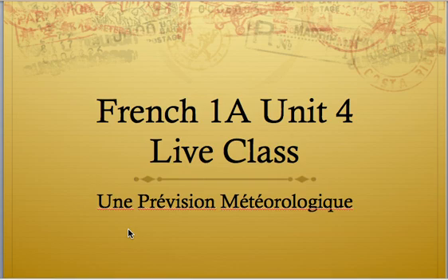Bonjour encore, étudiante française. Hello again, French students. This recording is going to tell you how to do your next project, which is entitled une prévision météorologique, which is a mouthful to say, and that means a weather forecast. You are not going to actually do a weather forecast, but you are going to tell what the weather is like in your area in each season. So let's get started.